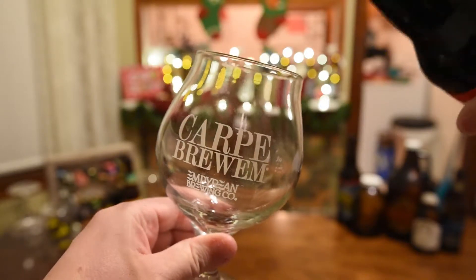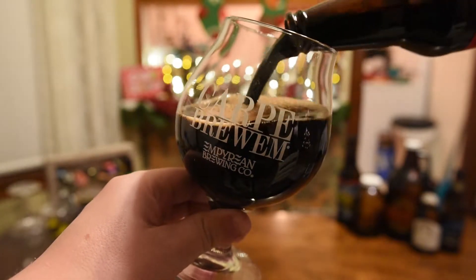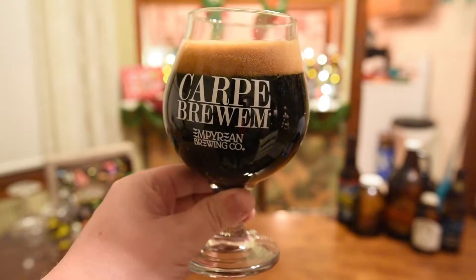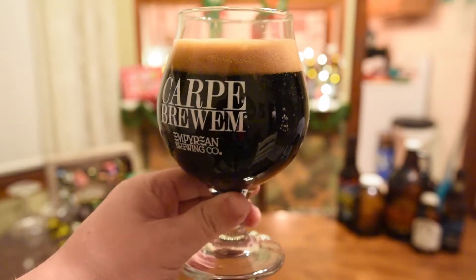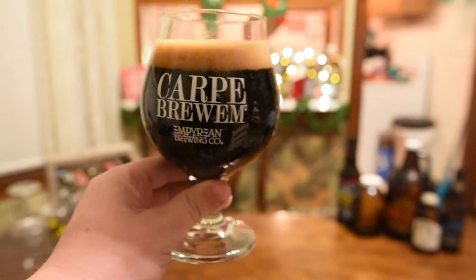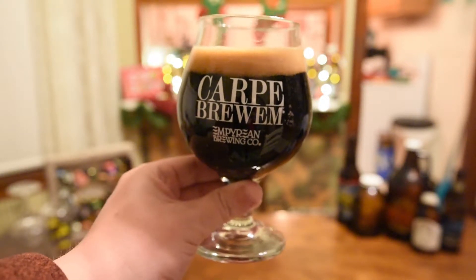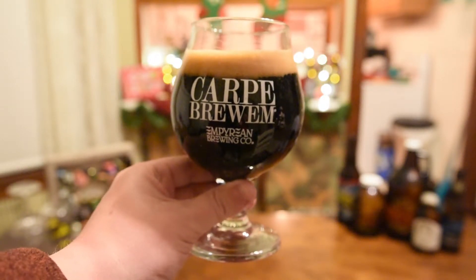So the appearance on the Prairie Christmas Bomb: nice dark beer, very thick and viscous looking. Pitch black. Pouring that pretty aggressively gave us a little bit over a finger of a mocha colored head, nice tightly packed bubbles, and just pitch black — almost looks like motor oil in a glass. I can smell that from here, so let's get into the aroma on the Prairie Christmas Bomb.